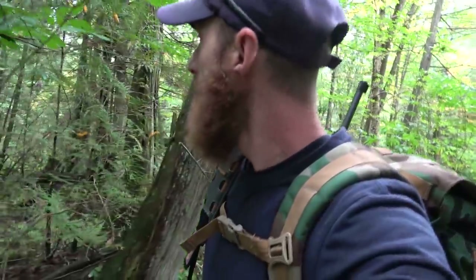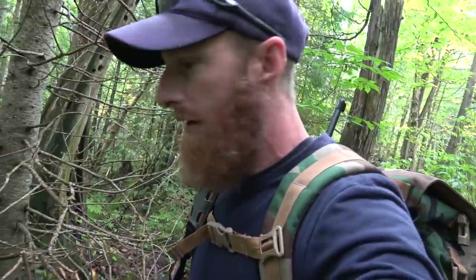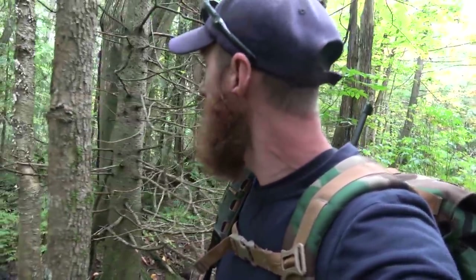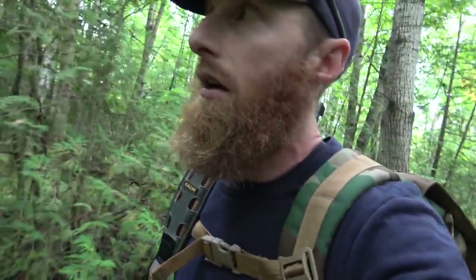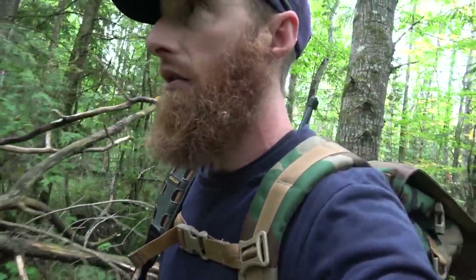Did you guys hear that? I swear that was a buck or a deer snort. Anyway, I've been researching how to hunt crows and I think I've got a general idea of how to do it. We'll be trying for that.